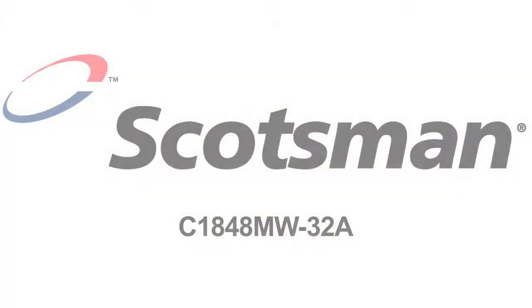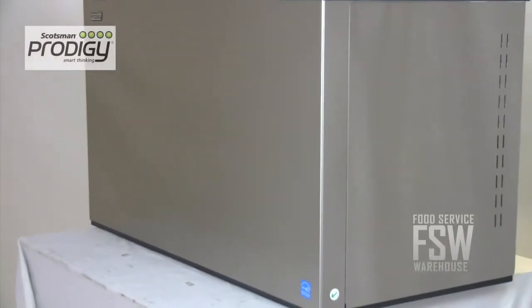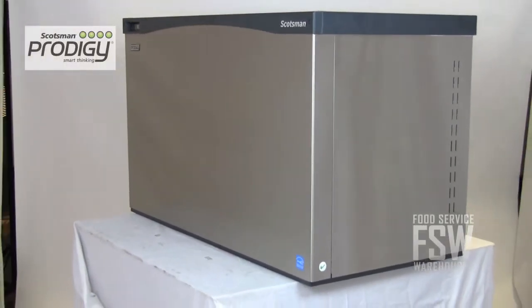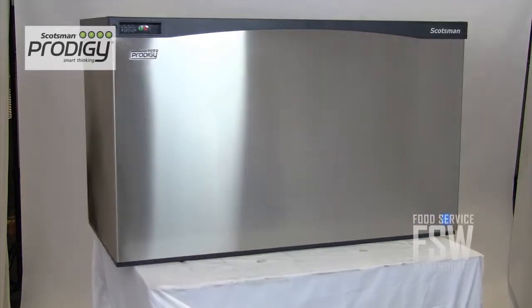Hi, my name is Kelly with foodservicewarehouse.com and I'm here to tell you about the Scotsman C1848MW 32A Prodigy Series Cube Ice Machine. This is a Scotsman Prodigy Ice Machine with a daily output of about 1,900 pounds of full-size ice cubes. This machine is 48 inches wide and is finished in attractive stainless steel.